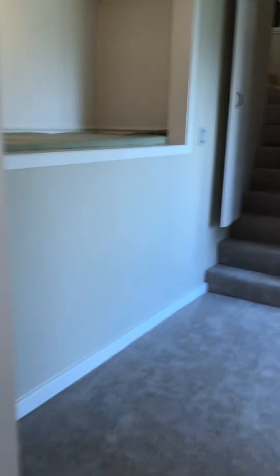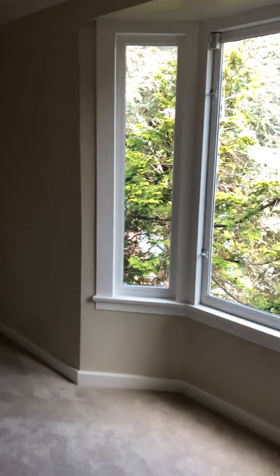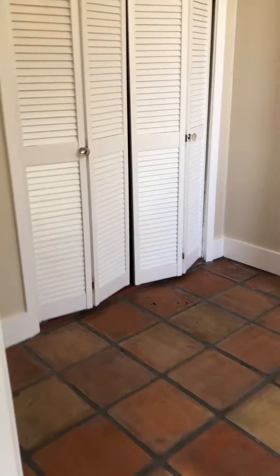There's a second closet with bay windows, and an extra little space that could work as a home workspace if needed. Through these closets is a storage area.